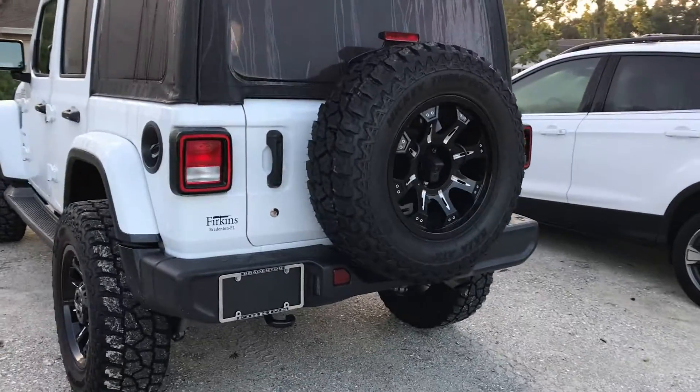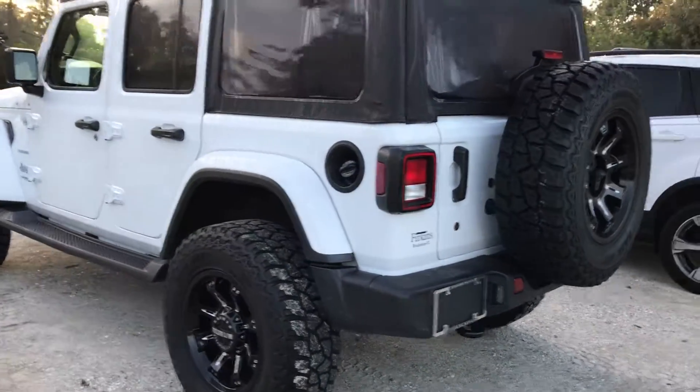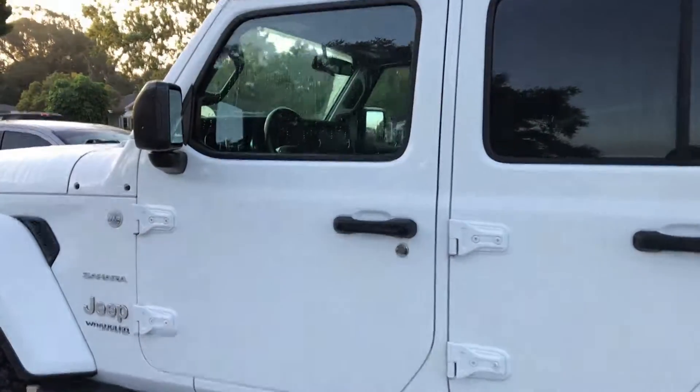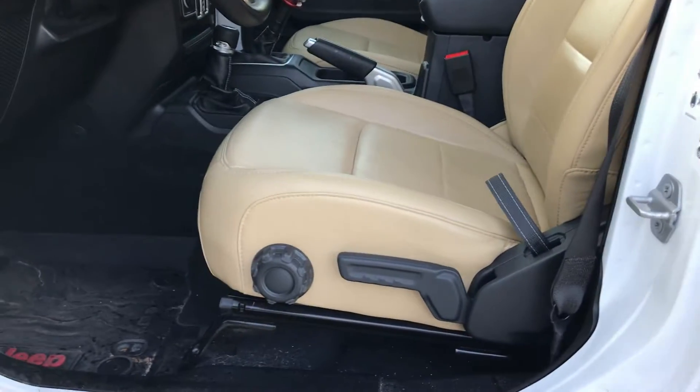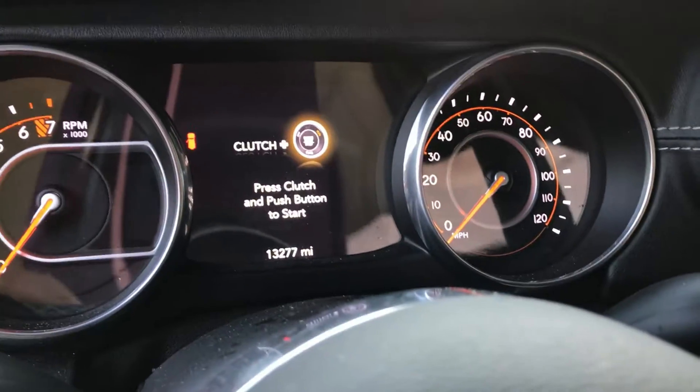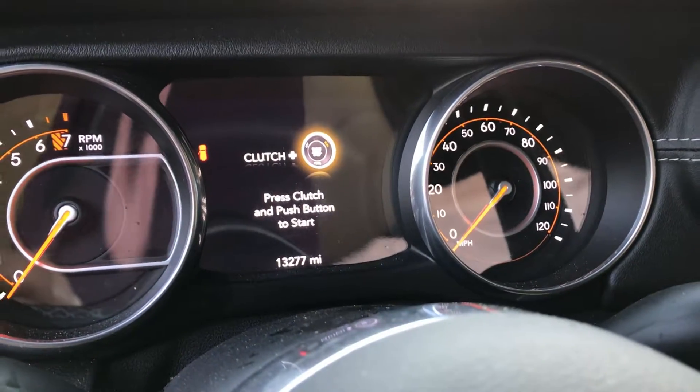This vehicle was bought here. Inside, you'll notice it does have a tan leather interior with the Sahara monogramming. It only has 13,277 miles.